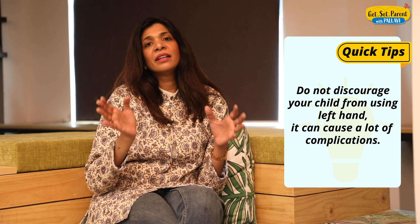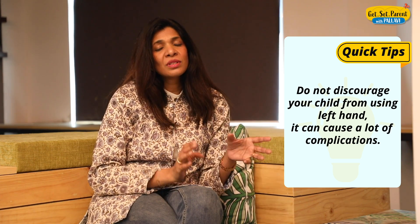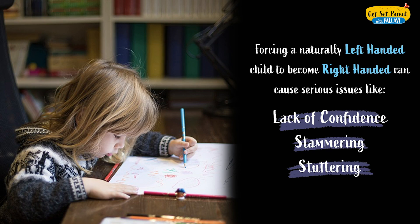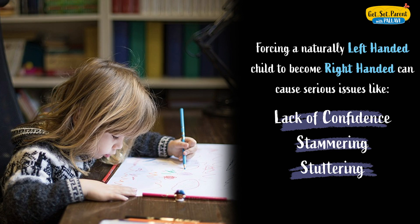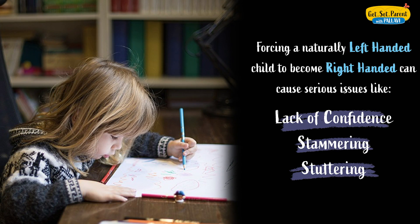Once you realize your child is indeed left-handed, do not try to discourage them from using the left hand. When you force a naturally left-handed child to become right-handed, it can cause a lot of complicated issues like confidence-based problems, behavioral issues like stammering, stuttering, and a whole host of other problems. So never force a child into becoming something they are not — the same principle applies to writing. Observe carefully what the dominant side is, and encourage your child to use only that side.